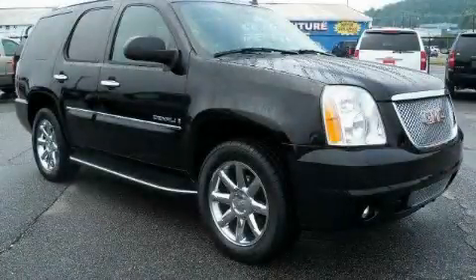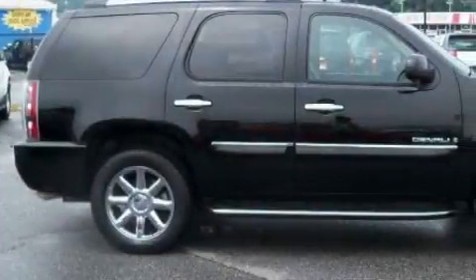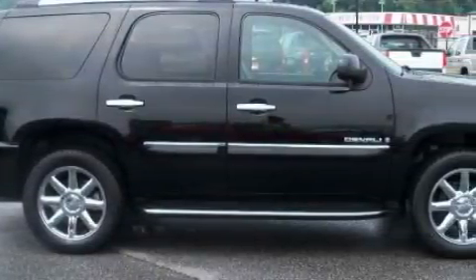This is a 2008 GMC Yukon, a vehicle with safety, comfort, and space. It features a 6.2-liter eight-cylinder engine and a six-speed automatic transmission.